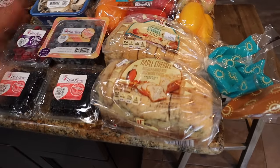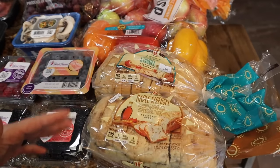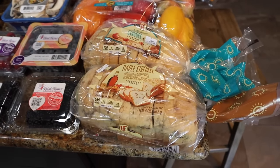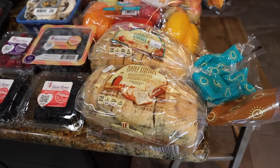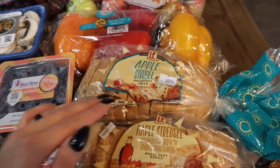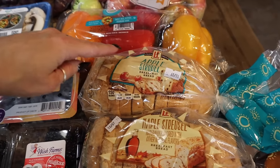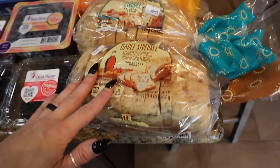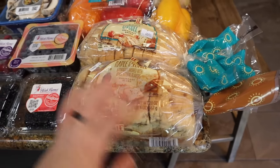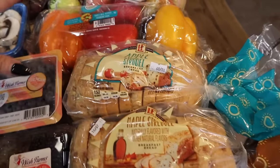I went in because these breads are so fire. If you can find them, snag as many as you can — everyone in the house is loving them. We flew through the other loaves from last week already. This apple strudel one is just slightly better than the other one. There was only one on the shelf — this one's flying at my store. Hubby and all the boys and myself were loving it. 150 calories a slice, so good, so worth it.